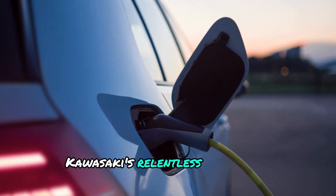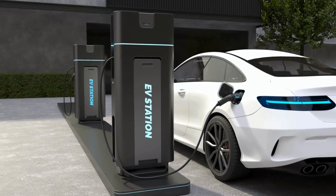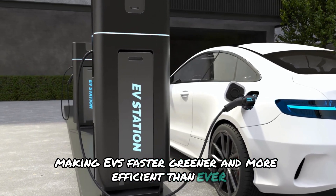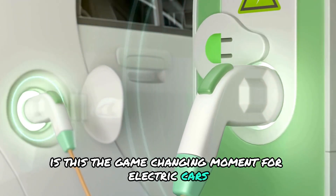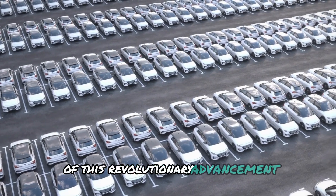Koenigsegg's relentless pursuit of innovation could redefine the future of the automotive world, making EVs faster, greener and more efficient than ever. Is this the game-changing moment for electric cars? Stay tuned as we delve into the details of this revolutionary advancement.